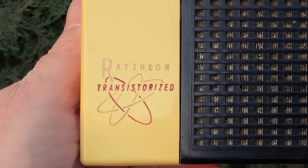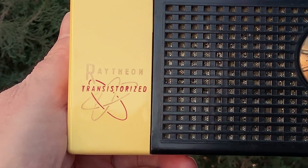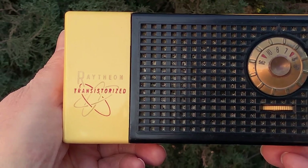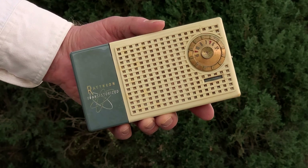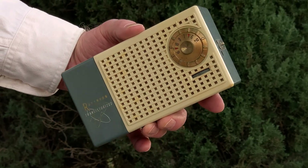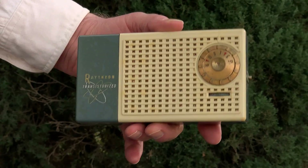Raytheon was a transistor radio pioneer as well, one of the very first companies to produce a transistor radio. Many of the makers from the earliest days of the transistor radio no longer exist. Raytheon is one of those that, unfortunately, still does exist.